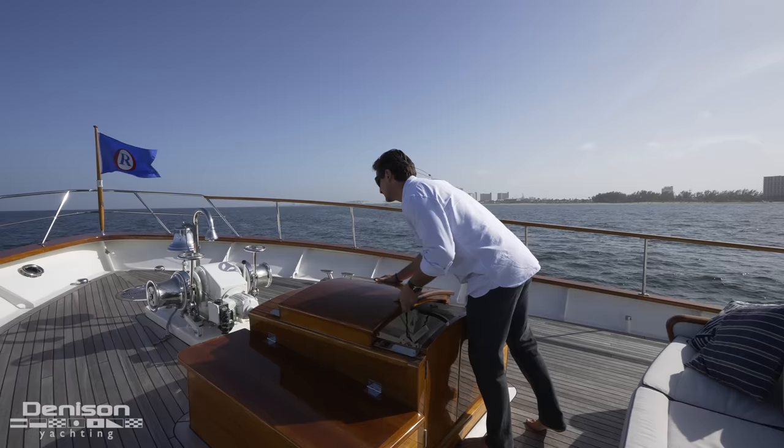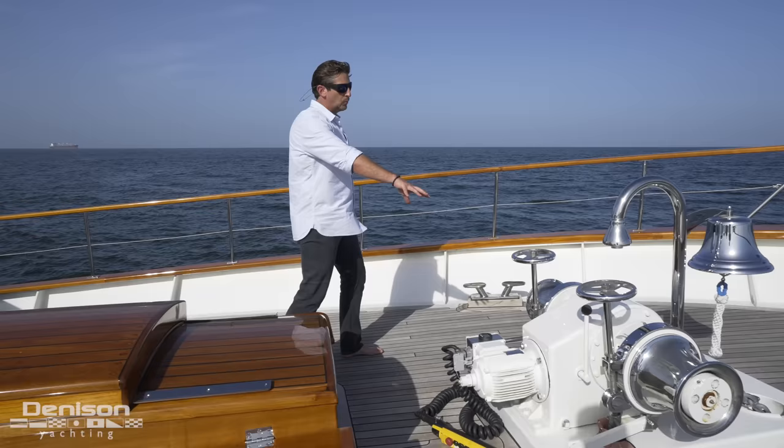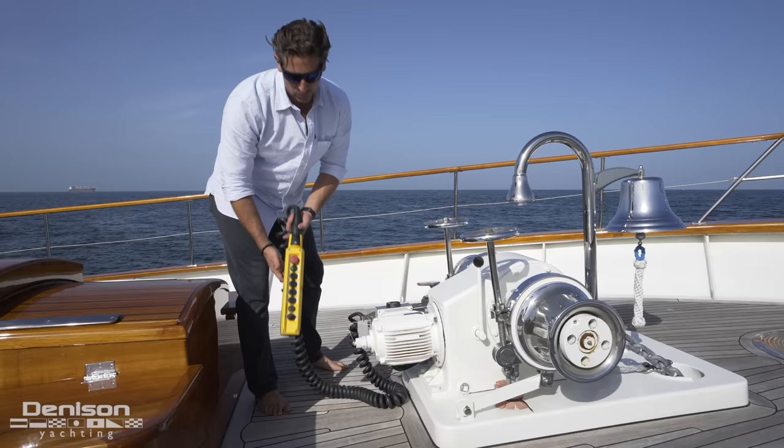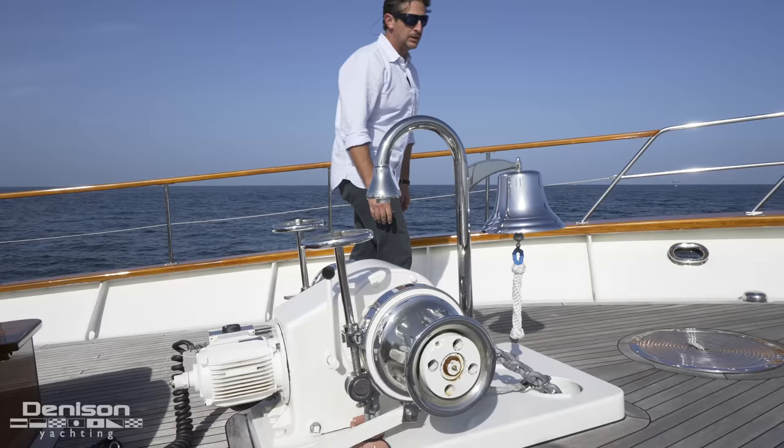Beautiful piece of wood — definitely classic Feadship. Forward of that is the windlass — dual windlasses, very well polished. Here's the control module for the dual windlasses. And no proper ship would be complete without a ship's bell.